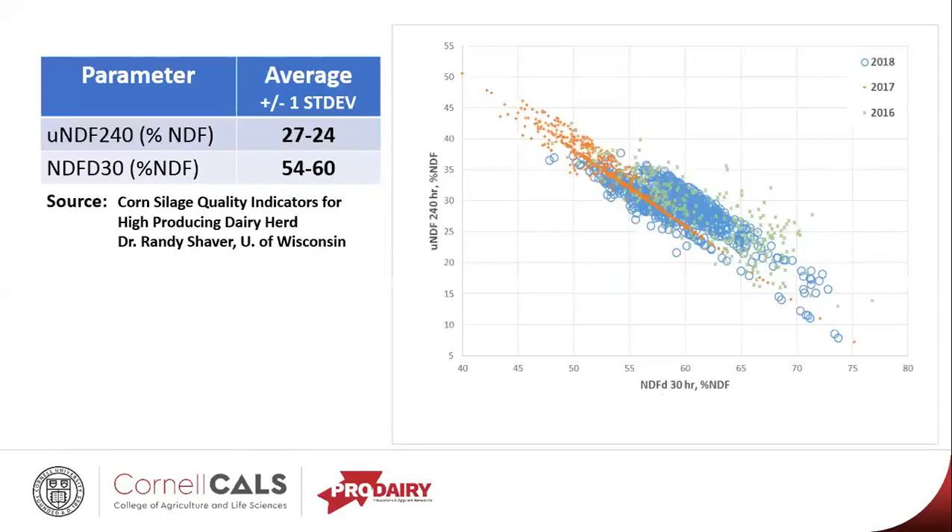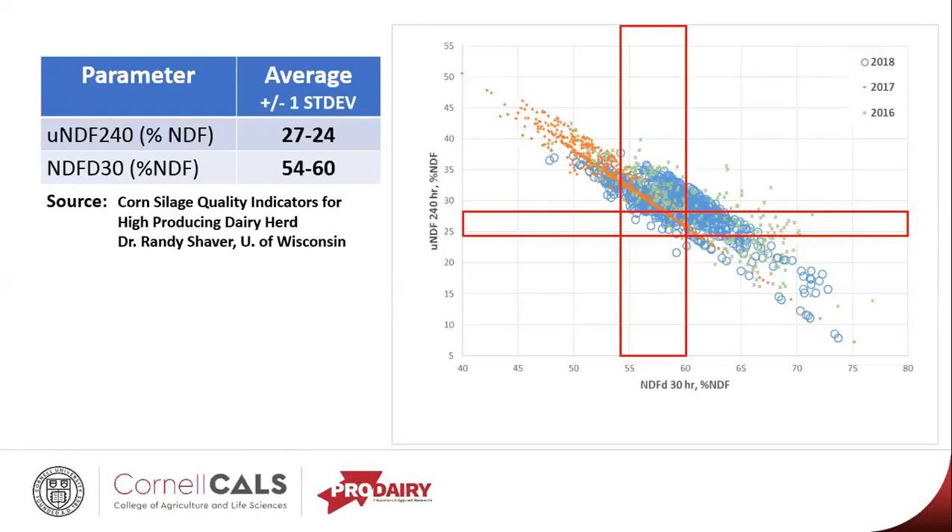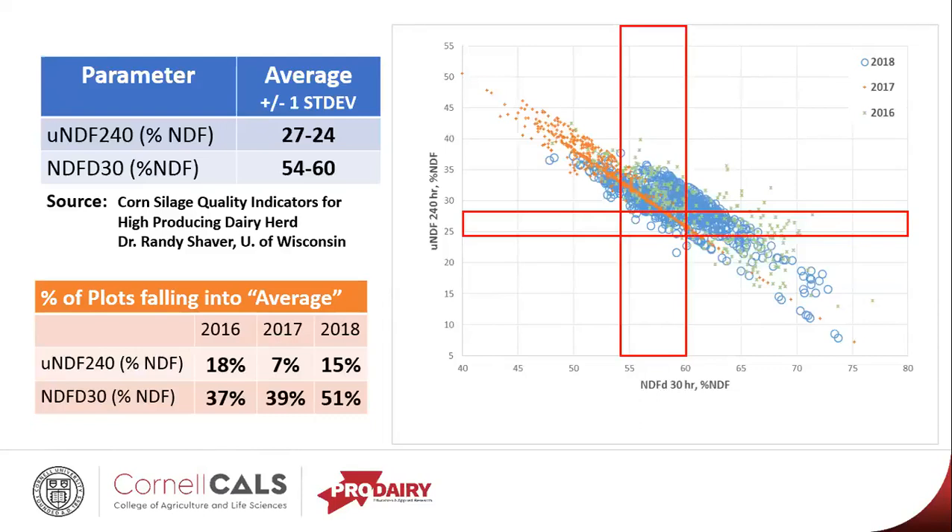Dr. Randy Shaver at Wisconsin put together a summary of lab results where he looked at different parameters and summarized over a hundred thousand samples from four of the major forage testing laboratories in the country, and found averages for UNDF 240 and NDFD 30 hour. When we apply them to our data set, these are the ranges that they fall into. If we look at that on a percentage basis, generally this year was a little higher in NDFD30, but generally a very low percentage of our samples actually fall into those averages.